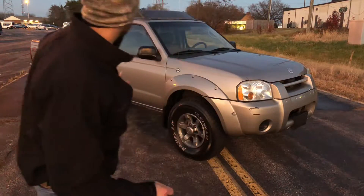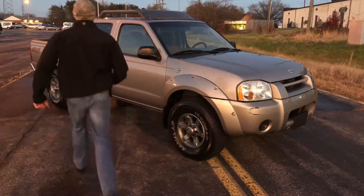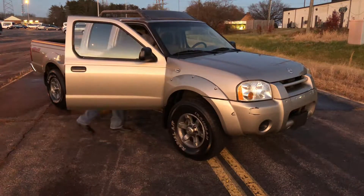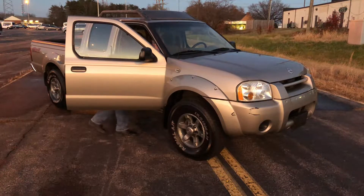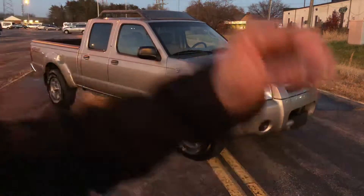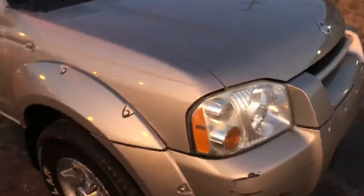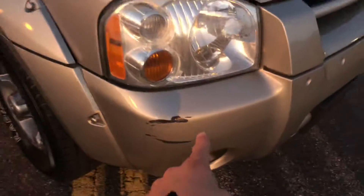It's got a five-speed manual transmission, four-wheel drive, it's golden color. It has very little rust, but here's the deal — it's got some blemishes. It's not a brand new vehicle.